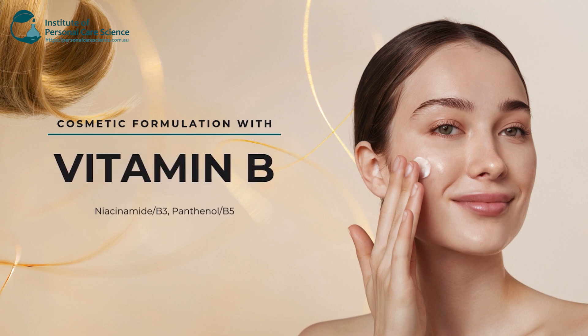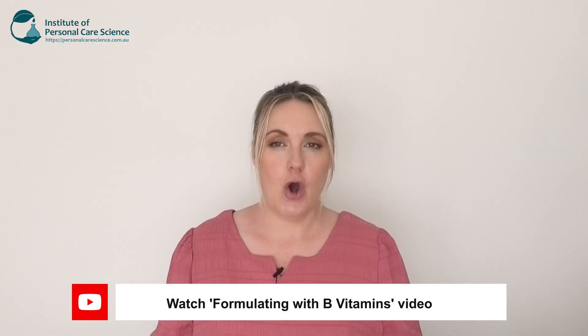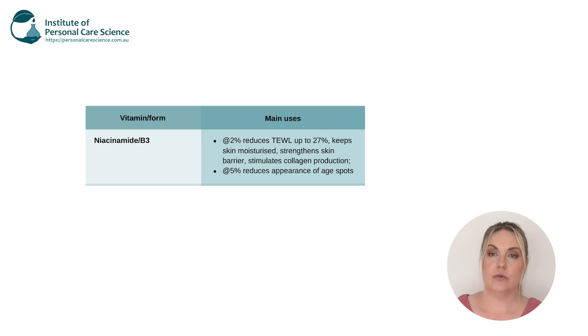Next, we've got vitamin B. Vitamin B3, which is known as niacinamide, is a common one that we use in skin care preparations. This will inhibit the transfer of melanosomes from the melanocytes to the keratinocytes, and if we can inhibit this action, we can suppress the amount of pigmentation that comes to the surface of the skin, and it also has a brightening effect as well.